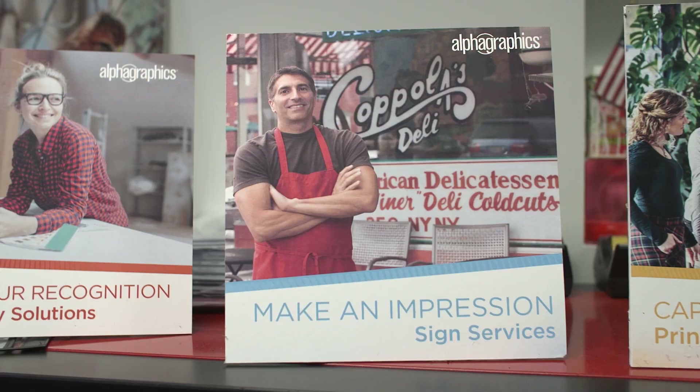Here at AlphaGraphics, we're a one-stop shop for anything from graphic design to print, digital print, large format, sign installation, and direct mail. We listen to our clients and help them with their marketing and branding.